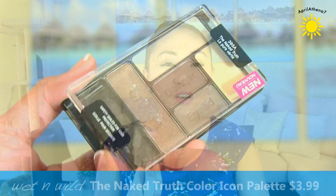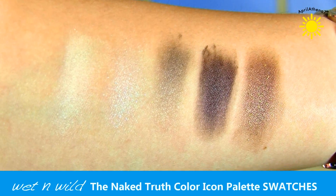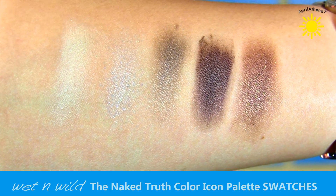Wet n Wild has these new five-pan eyeshadow palettes. They have a colorful one and one that's mainly purple. I chose a neutral one to compare it to the Walking on Eggshells Wet n Wild trio that I love so much. The color I chose is called 395A, The Naked Truth, and it comes with five colors: a base, an eyelid shade, a definer, a brow bone, and a crease, and I absolutely love the crease color.